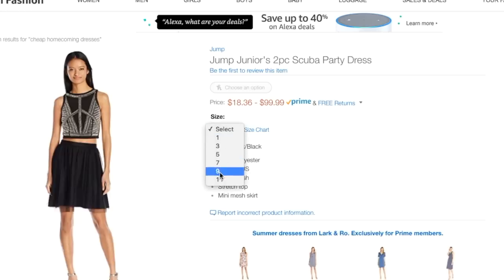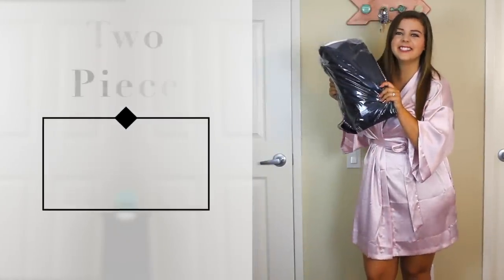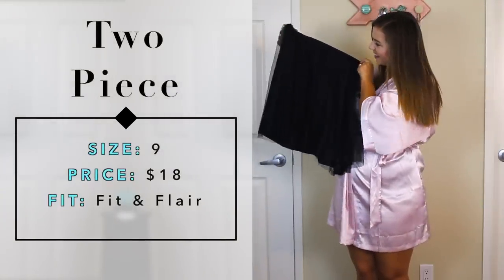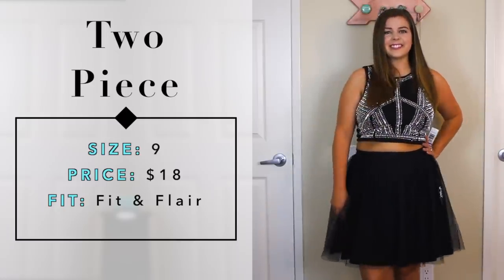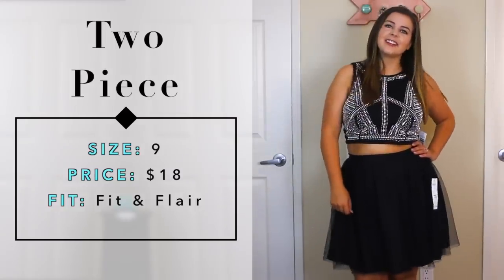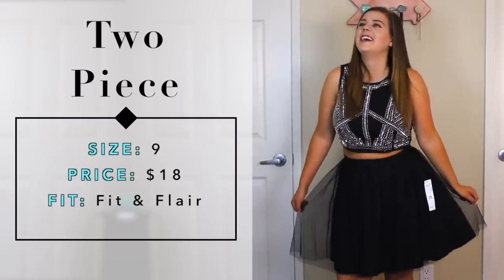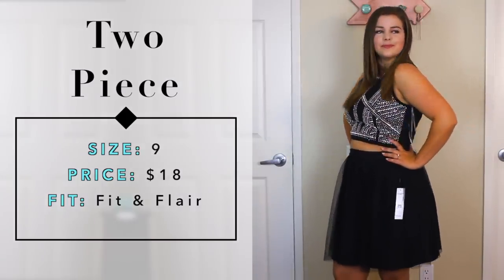I finally found a little black sparkly two-piece dress for $18 in a size nine. I thought it was going to be a gamble because it was so cheap and had no reviews. But I was pleasantly surprised - once I got it on and zipped up it was surprisingly cute and flattering. The top zipped easily, the fabric felt high quality, and I liked that it was relatively long so it would pass pretty much any school's dress code.